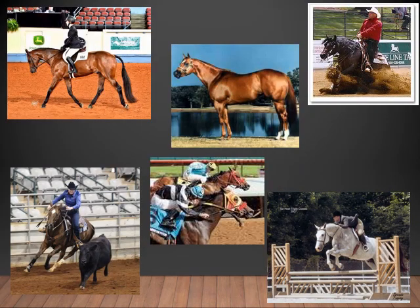Here are some examples of the versatility of the American Quarter Horse. In the top left-hand corner, you see the horse being shown in English as a hunter under saddle. The top right-hand corner is demonstrating reining. The bottom right-hand corner is a horse jumping, along with the left-hand corner showing a horse demonstrating its cow sense in a working cow horse class.